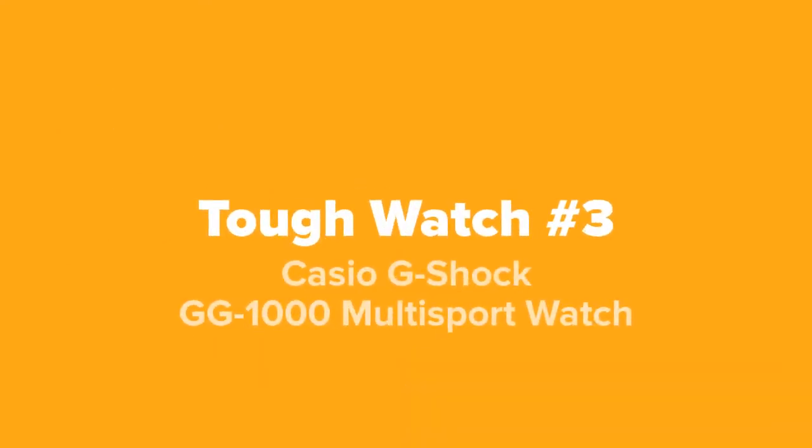All right viewers, coming up next on our number three spot, we've got the Casio G-Shock GG 1000 Multi-Sport Watch.